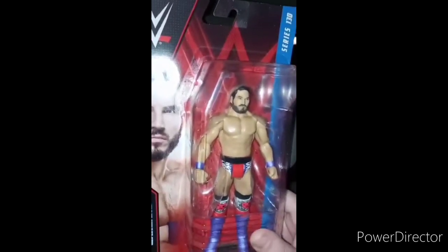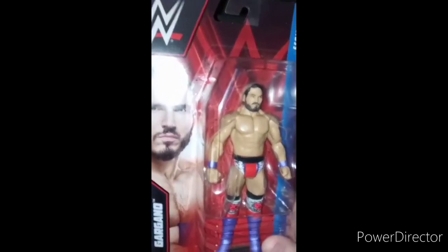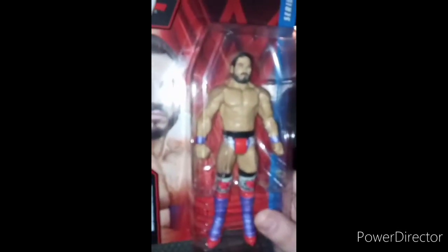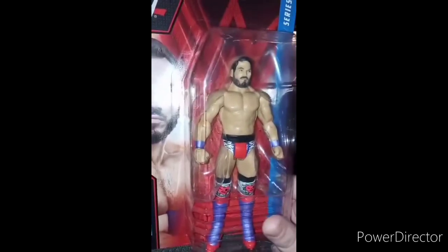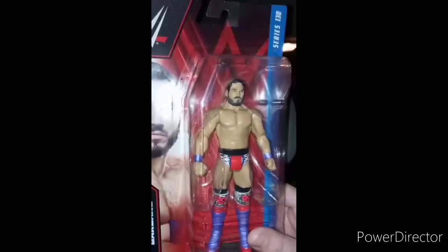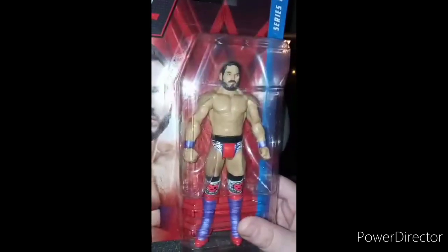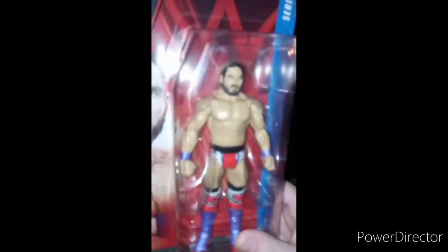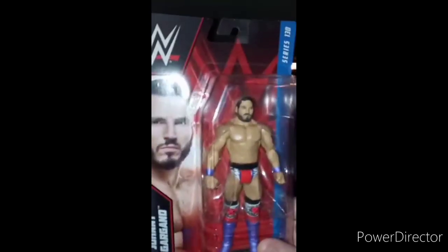Okay guys, I am back with an unboxing — happy Wednesday! Today it is February 1st at 5:10 in the morning. I normally wake up at 5:30 but I woke up at 4:57. This is actually my third chase figure and my first Johnny Gargano figure. I have looked everywhere for a Johnny Gargano and now I finally got him — Johnny Wrestling himself.